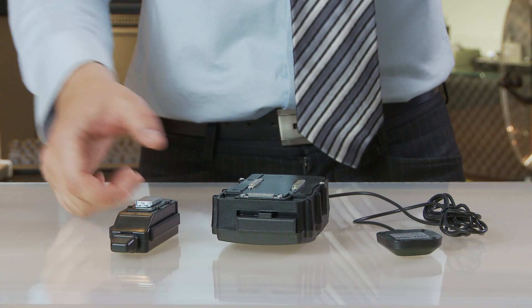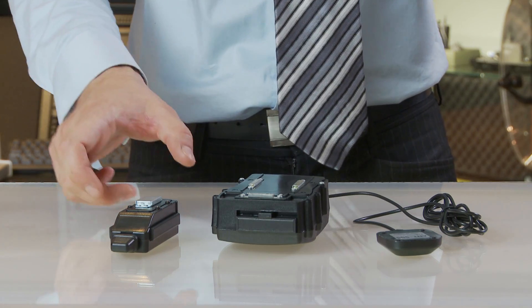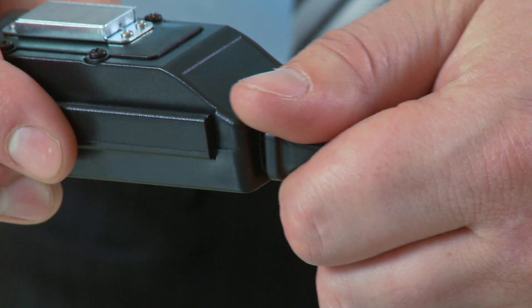Here we have GPS logging devices to keep a log of a vehicle's whereabouts. You'll be able to understand the vehicle's route once the unit is in hand and connected to a PC.